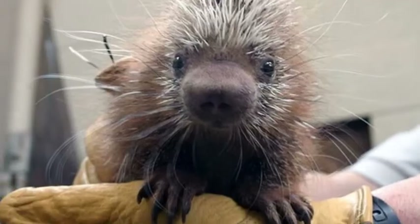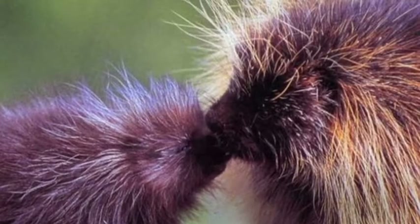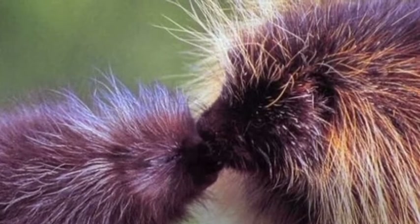Pups are able to climb trees and eat solid food within a few days. They nurse for about 50 days. They usually leave their mother when they're six months old.